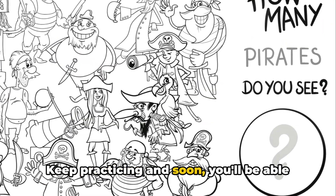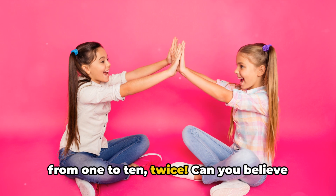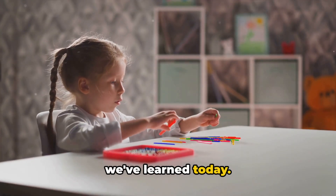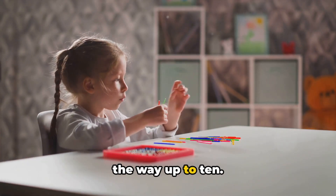Keep practicing and soon you'll be able to count even higher. Great job kiddos, you've just counted from 1 to 10 twice. Can you believe it? Now let's do a quick recap of what we've learned today. Are you ready? Great. Let's go on a counting journey together, from 1 all the way up to 10.